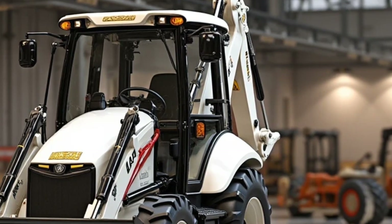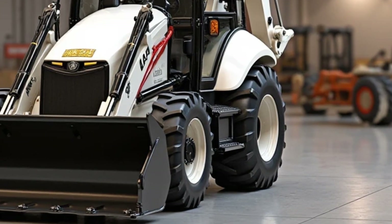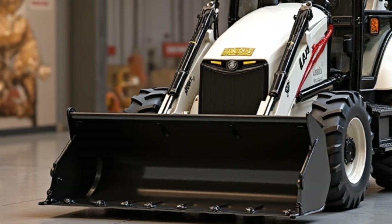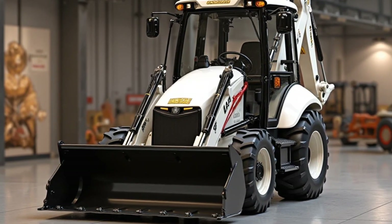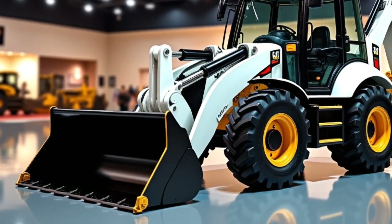Welcome to Motor Trends. Today, we're reviewing the 2025 Caterpillar 420F, a powerful and efficient backhoe loader built for performance and durability. Whether you're in construction, agriculture, or landscaping, this machine is designed to handle it all. Let's dive in.